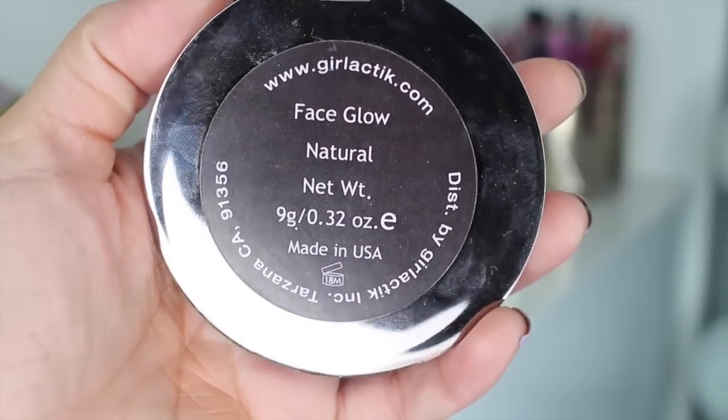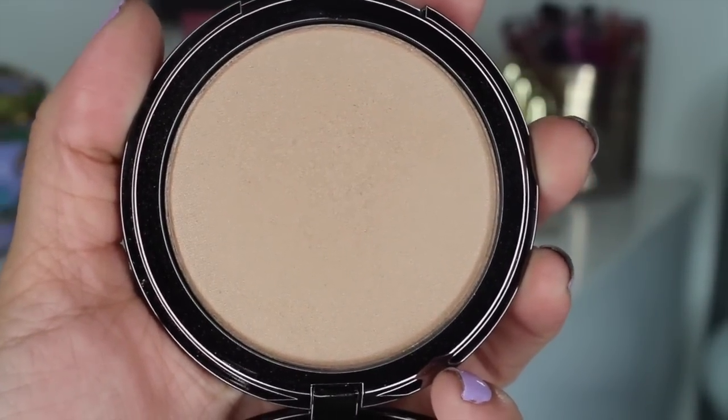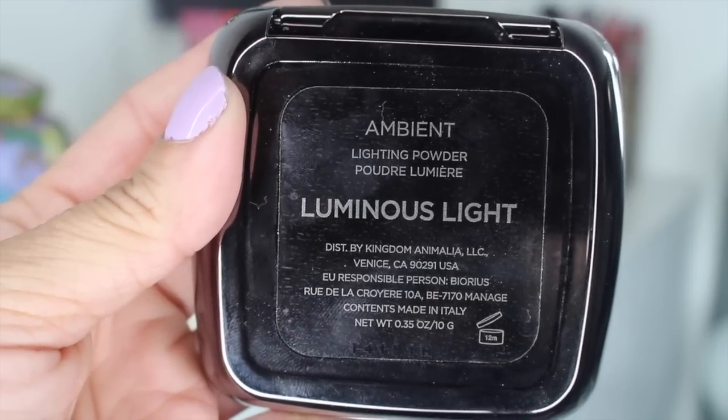I have four highlights. The first one I want to talk about is from Girl Lactic as well — this is their Face Glow in Natural. I'm wearing this mixed with another highlight today. You can use it very lightly if you just want a natural everyday glow, or you can pack it on and give an intense super glow on your face. All of her powders are so amazing and she's just the sweetest thing — you guys should definitely invest in her products. The other highlight is the Hourglass Luminous Light Ambient Lighting Powder. It's another soft, subtle highlight that can really pack a punch. It's perfect for everyday, for brides, or for full glam.